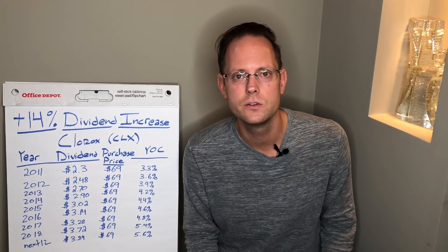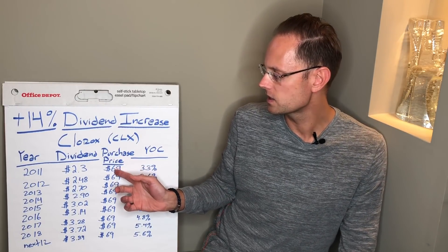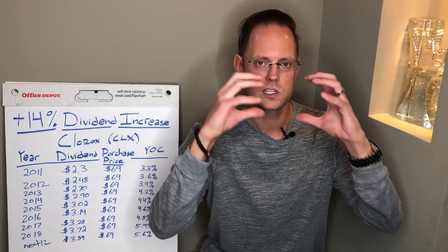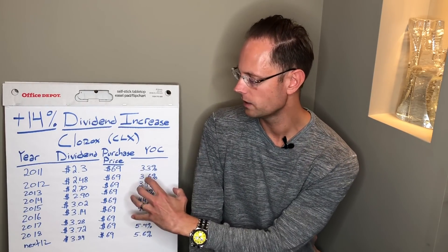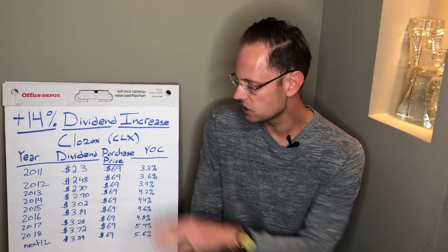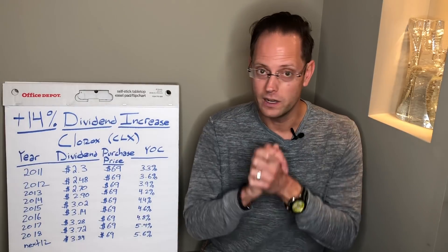What you see here is a numerical representation of what has happened with the Clorox dividend over time. I first bought this stock in 2011 when it was trading at $69 per share — that's my purchase price. I leave the purchase price stagnant in this table over the years to make a point: when you buy a stock at a particular purchase price, that price doesn't change. It's always $69. What does change is the dividend.